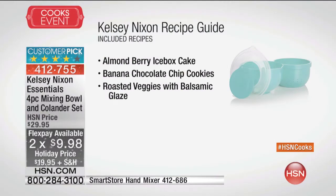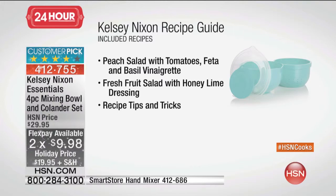Don't forget, we're also gonna send along with it the Chef Kelsey Nixon recipe booklet as well. The fact that you can showcase this and show us how it works is brilliant, because otherwise we wouldn't realize.